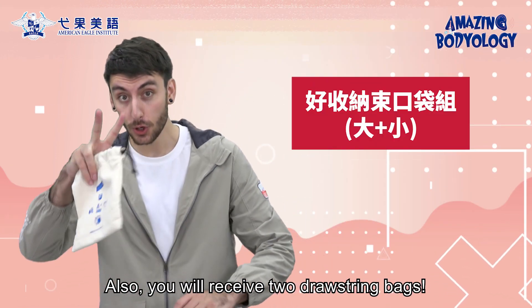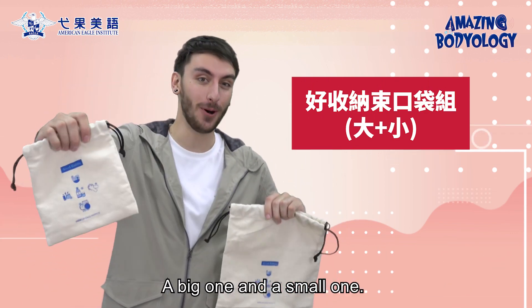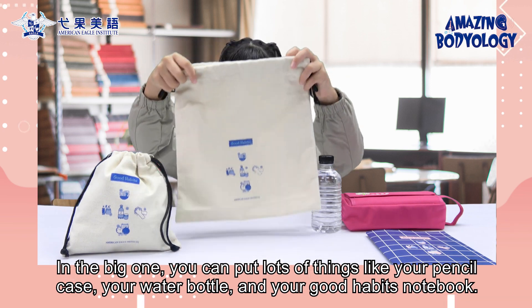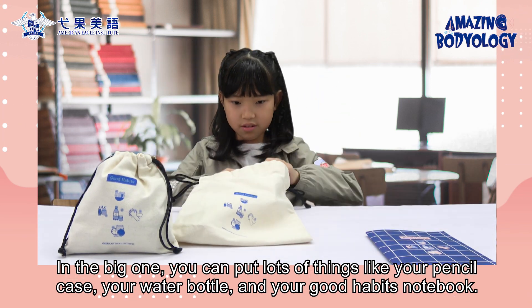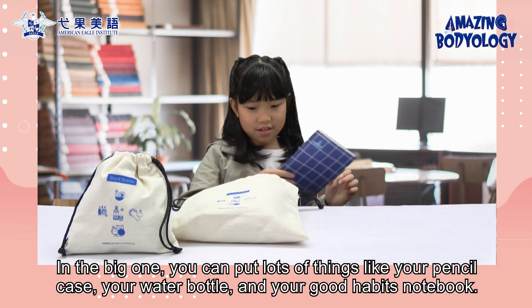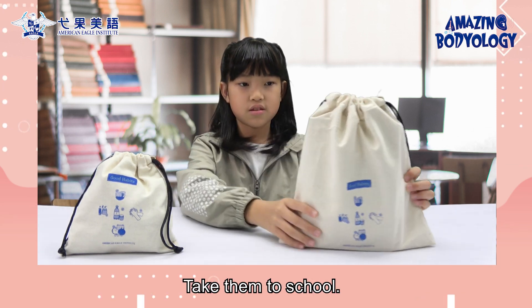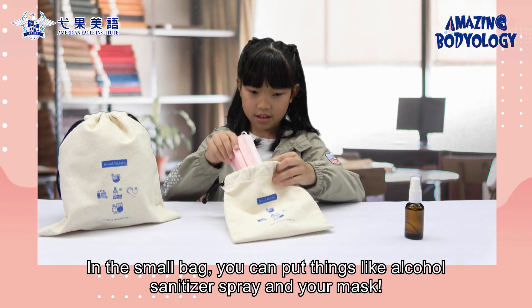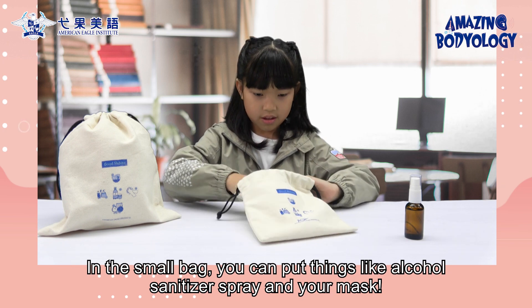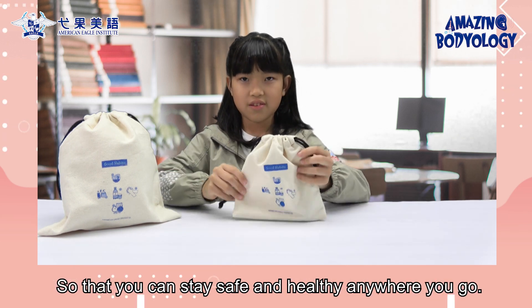Also, you will receive two drawstring bags — a big one and a small one. In the big one, you can put lots of things like your pencil case, your water bottle, and your good habits notebook — take them to school. In the small bag, you can put things like alcohol sanitizer spray and your mask so that you can stay safe and healthy anywhere you go.